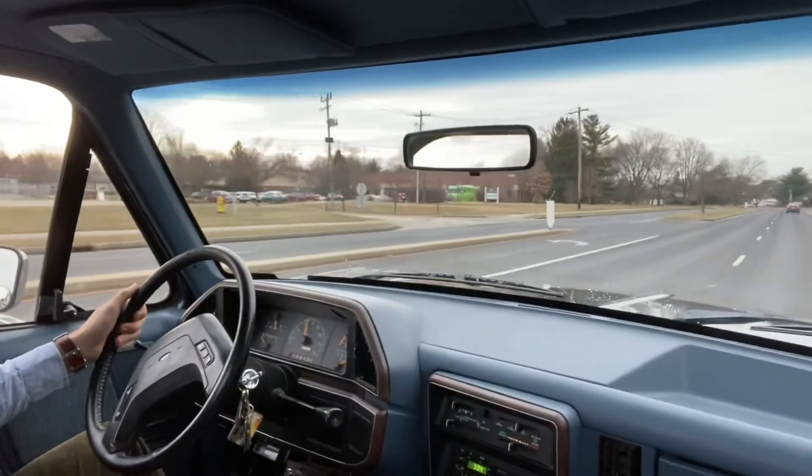Windshield wipers work. Windshield fluid and wipers work. And all lights and turn signals work. And the rides work also — I'll demonstrate that in another video, just confirming.